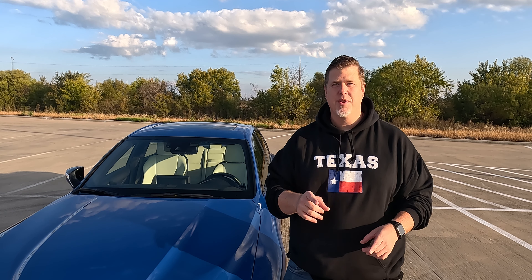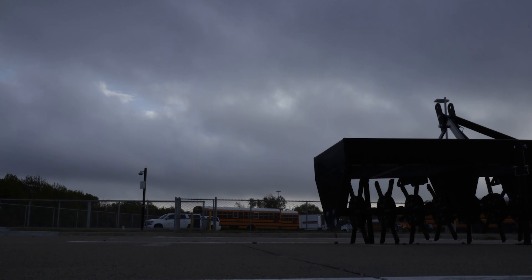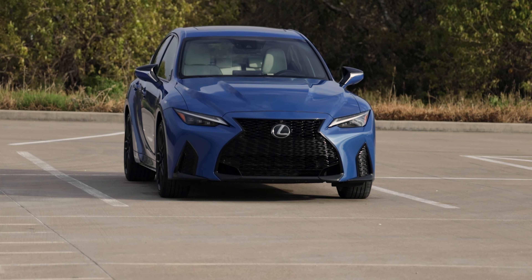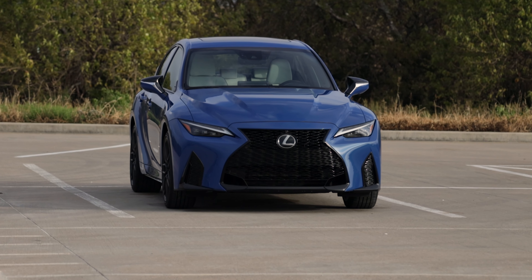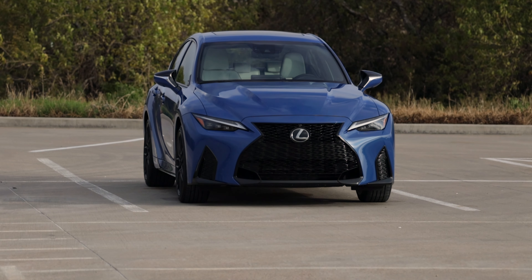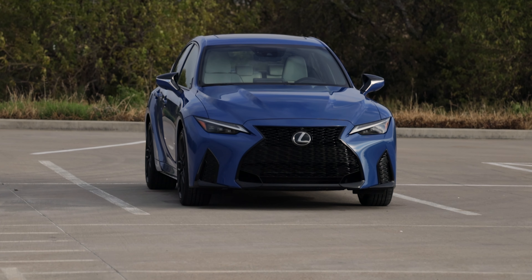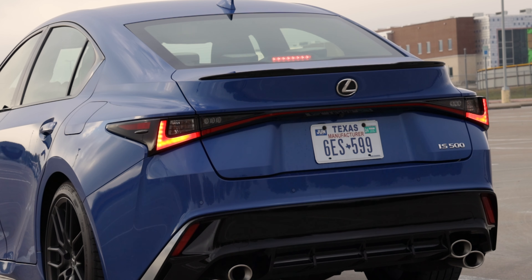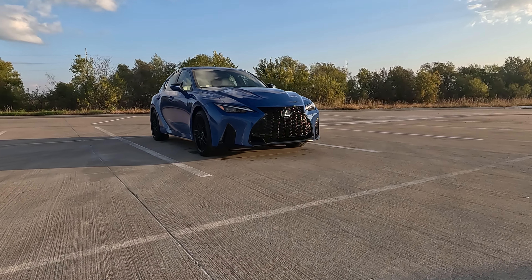Let's start with the exterior design. There's not a ton new with the design here — it's actually getting a bit old — but this new IS500 does have some cool features. First off, this Ultrasonic Blue Mica 2.0 paint looks really good, and I got a lot of comments about this vehicle because of the paint color and how much it stands out, especially with all the gloss black bits. The IS does have a low and imposing stance. In the back, you have that distinctive singular tail lamp that tapers to mere millimeters in the center, with very dramatic character lines that make the IS look very sporty.